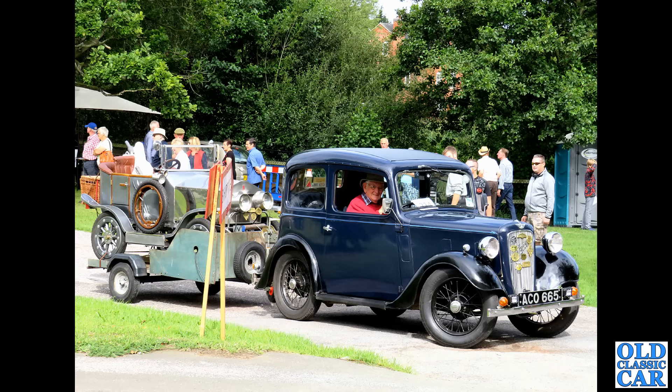Here we have the Rover P6 — this is a late 1967 or 1968 example. The 'TC' on the bonnet tells us this is a twin-carburettor car. That would make for a very practical classic, a great daily driver I would have thought.